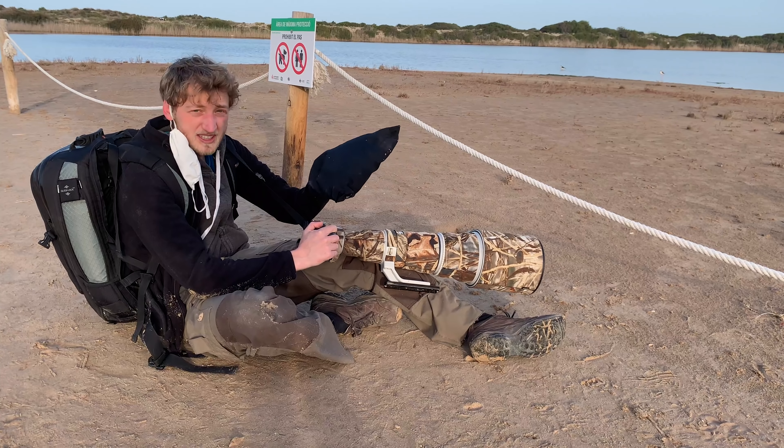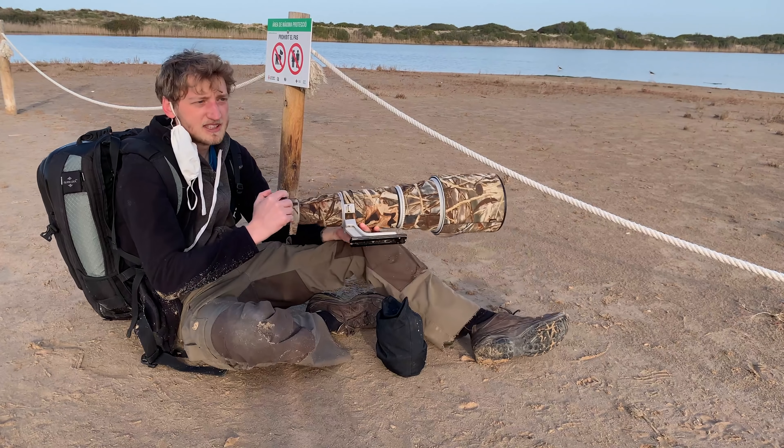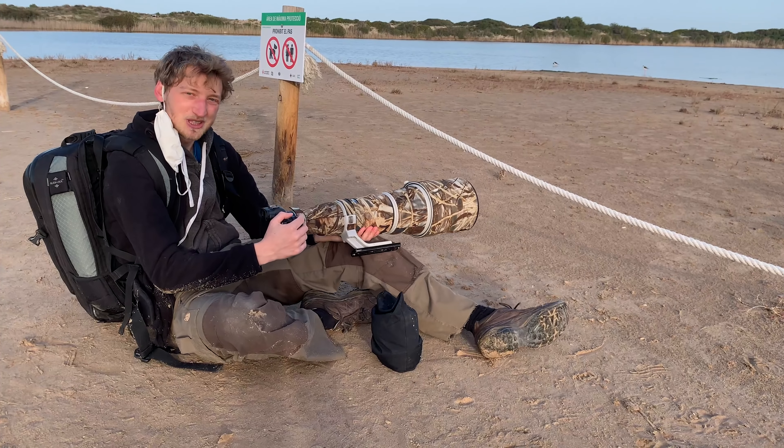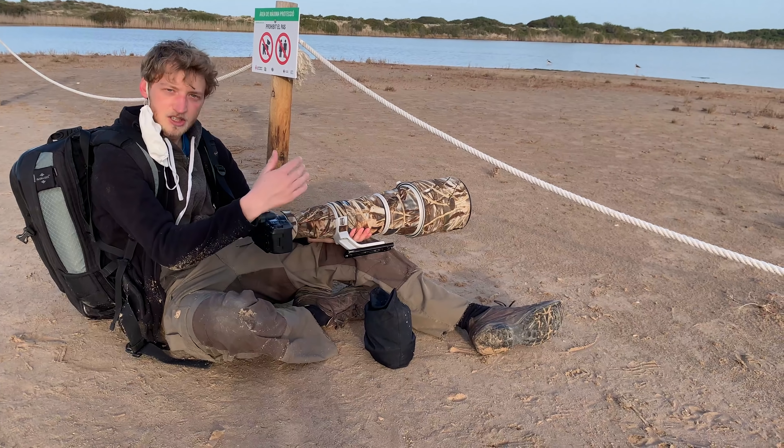In diesem Fall war der Bohnensack nicht genug, selbst aufgestellt war er immer noch zu flach. Ich habe jetzt mein Knie genommen, das hat sich recht gut geeignet. Ich kann hier die Kamera praktisch auflegen. Ansonsten eignet sich auch der Futterrucksack sehr gut als größerer Bohnensack.